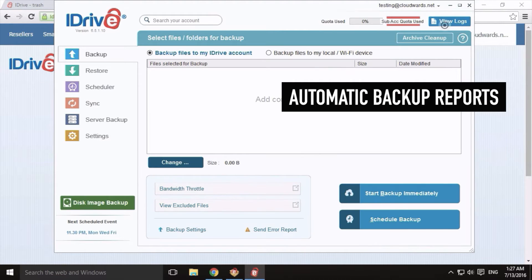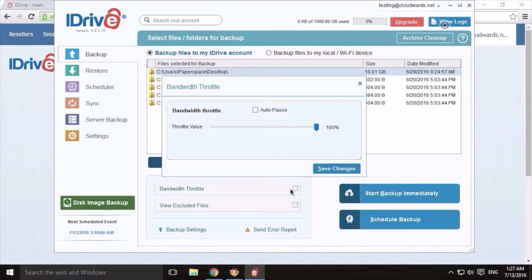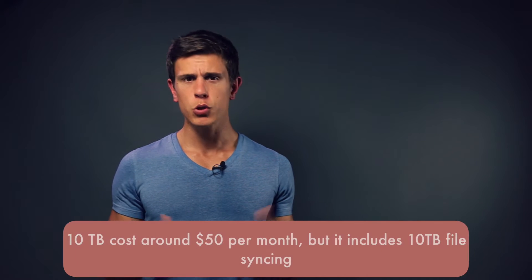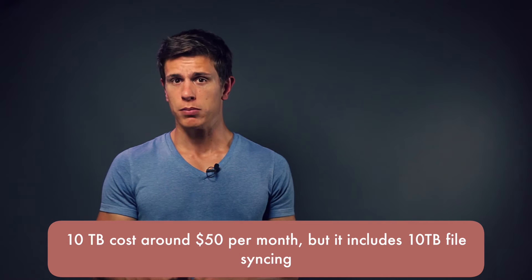iDrive comes with a few more restrictions than CrashPlan or Backblaze. For one, it's not an unlimited service provider. With one terabyte or 10 terabytes, they do offer a lot of space, but the 10 terabyte plan can get costly, especially when you compare it to Backblaze where you essentially get unlimited cloud backup for only $5 per month.